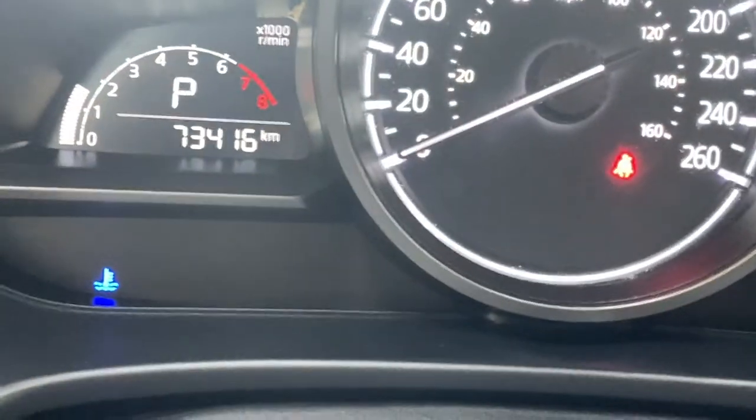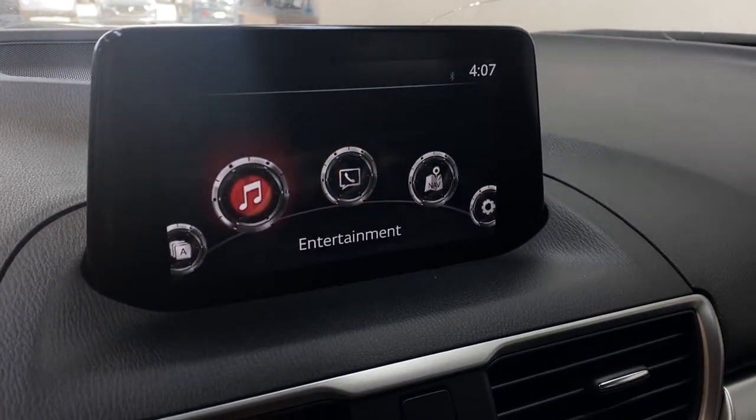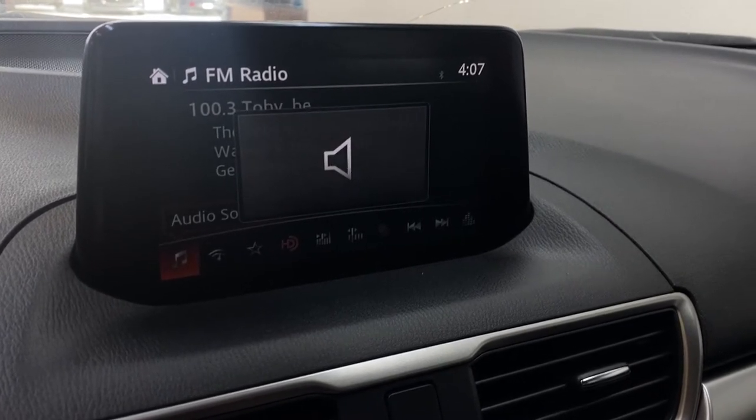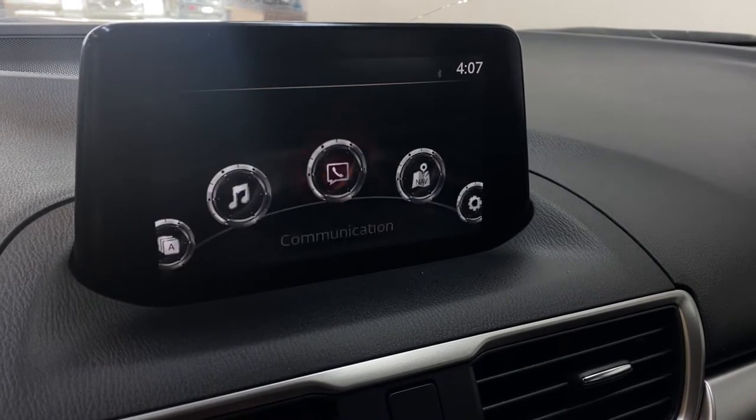As you can see, this vehicle only has 73,000 kilometers on it. Moving to the infotainment, you do get your nice touchscreen with your HMI commander. You have your AM, FM, and Sirius XM radio stations, as well as USB, auxiliary, and Bluetooth.